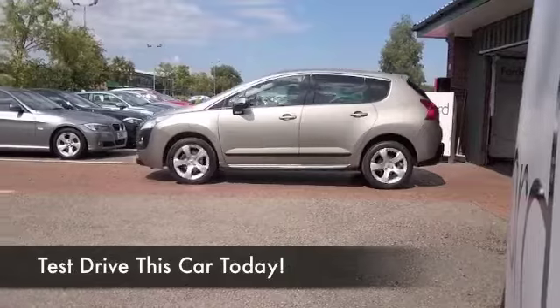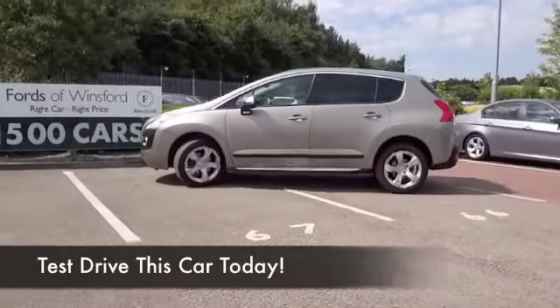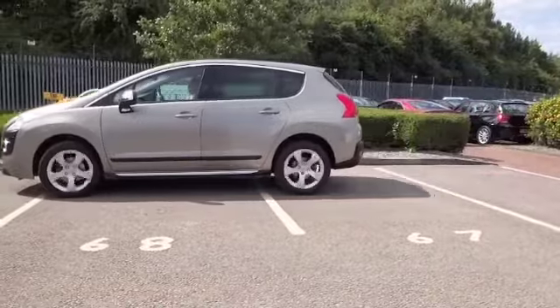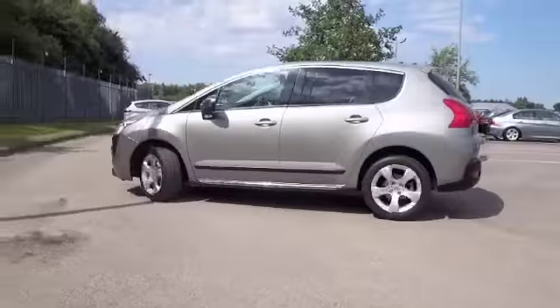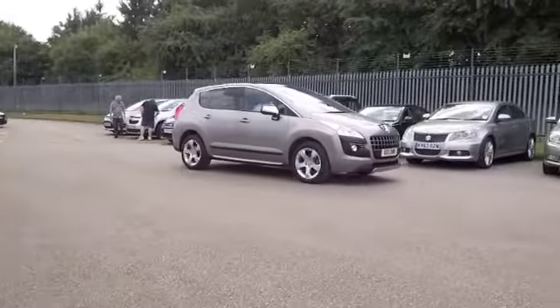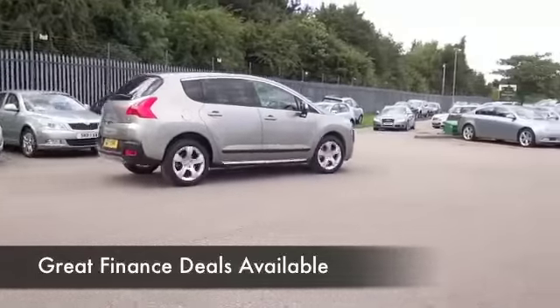Here we have family friendly motoring in a car that's very accessible, nice and easy to get in and out of, a decent sized boot, a generous amount of leg and headroom at the back as well, and looking rather nice in this smoky grey colour. This is from 2011 and it's covered about 17,500 miles.